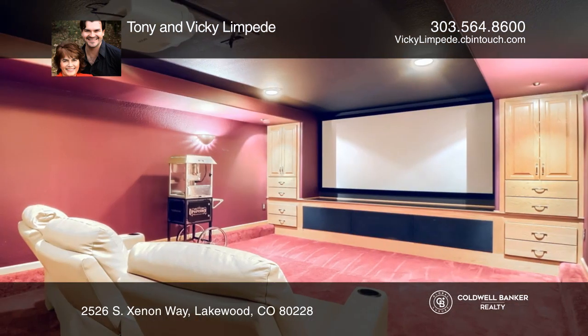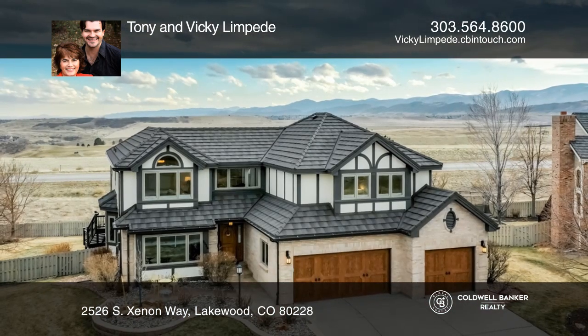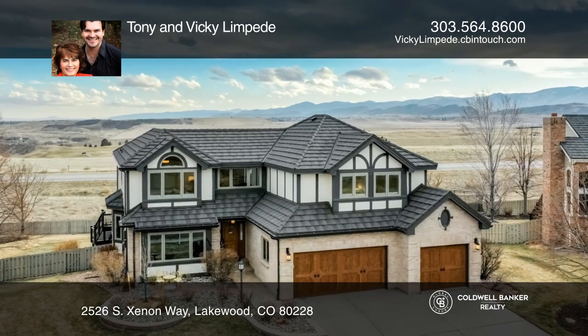Downstairs has a fully functional theater room. To see your new home in person, schedule a tour with Tony and Vicki Limpede.